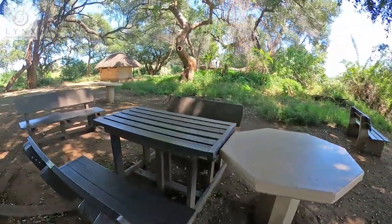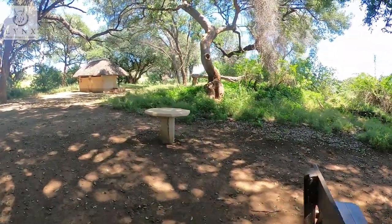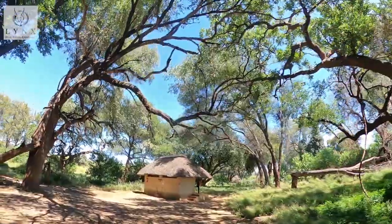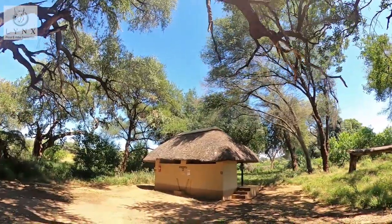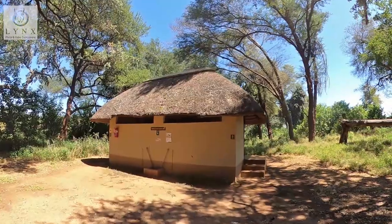Even now, one can still see some of the poles that were in use back in the day. The camp was only in use until 1948, when it was closed after a flood and an outbreak of malaria. The camp was later briefly used by the Witwatersrand Native Labour Association.